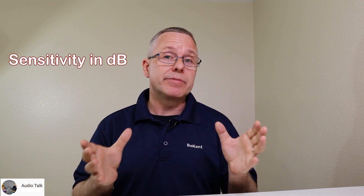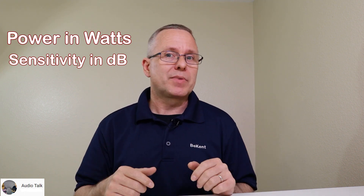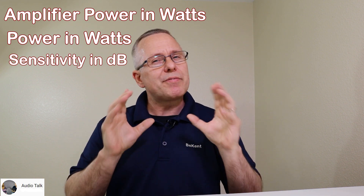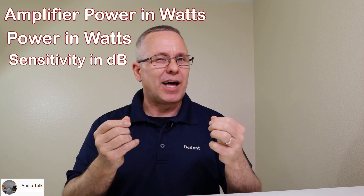There are three main elements to take into account. First, the efficiency of the speaker, called the sensitivity, measured in dB. Second, the power limit of the speaker, measured in watts — it often gets all the credit but is just one element. Third, amplifier power: how much juice is coming to that speaker. Each of these has an element of apples to oranges, so we have to get more specific to know the outcome and how loud it's going to be.